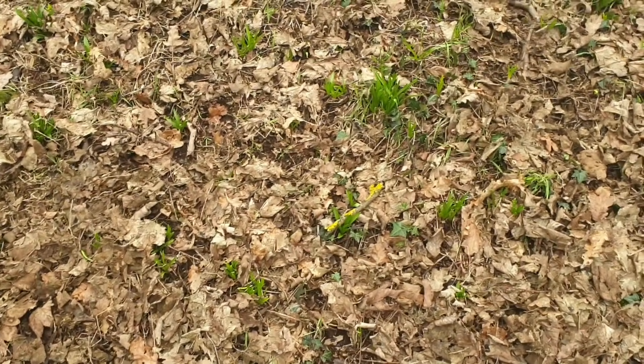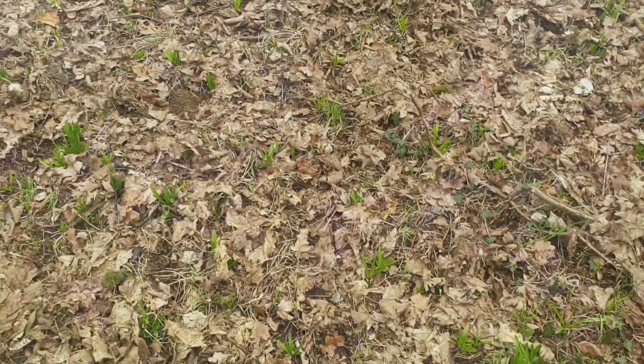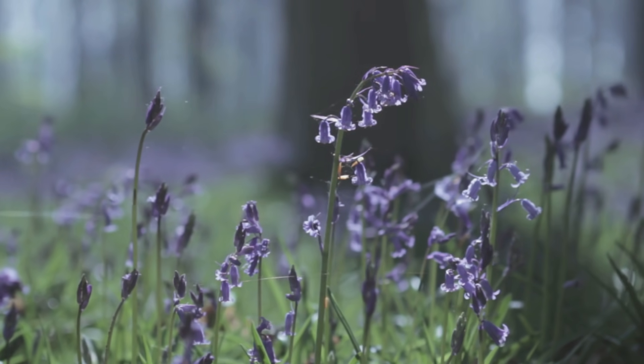Bluebells are just starting to pop through. In a few weeks, all this woodland floor could be a carpet of blue.